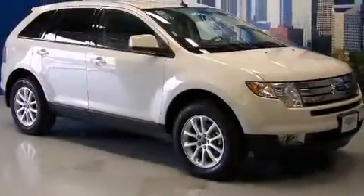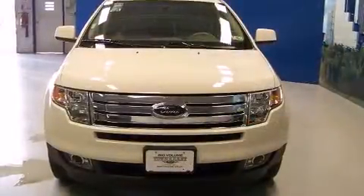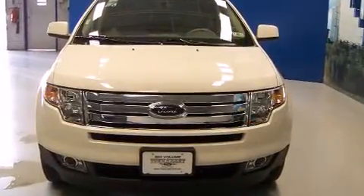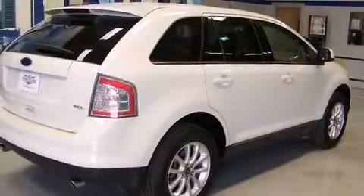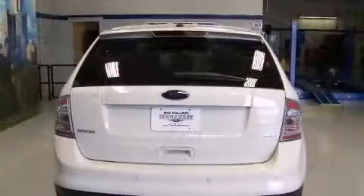You're going to love the 2010 Ford Edge. A 3.5 liter V6 engine pairs with a sophisticated six-speed automatic transmission, providing a smooth and predictable driving experience. A wealth of standard features means that you no longer have to sacrifice.